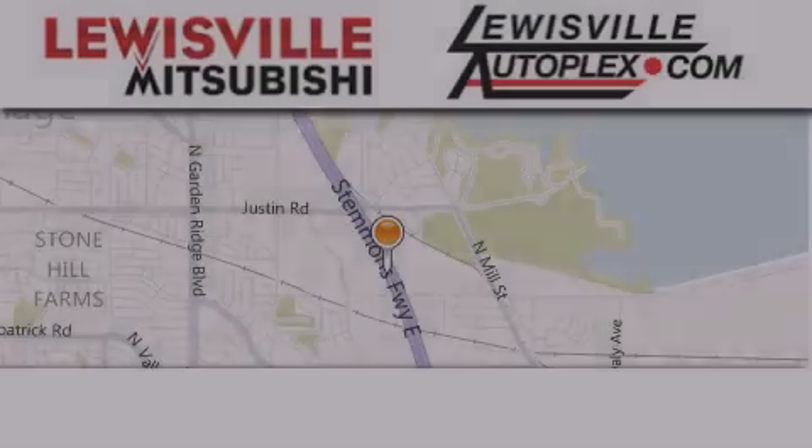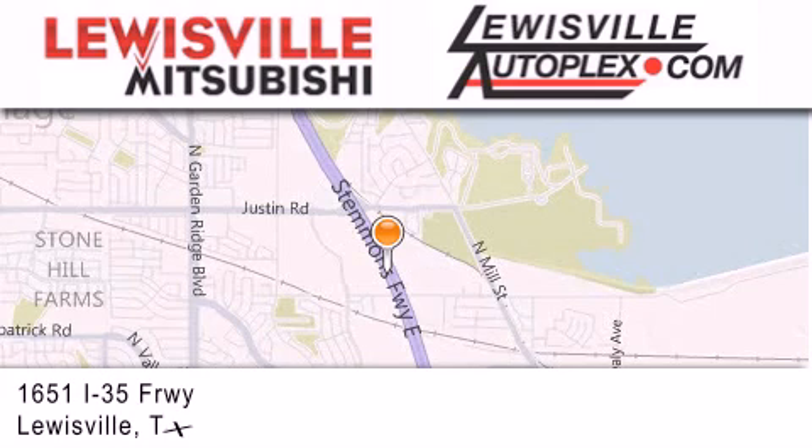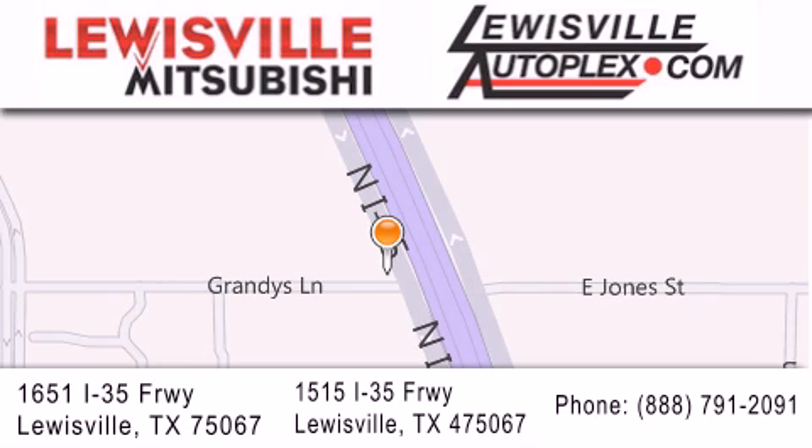Thank you for considering Louisville Mitsubishi and Louisville Autoplex for your next new or pre-owned vehicle. If you have any questions, please visit our website, give us a call, or stop by one of our dealerships. We are conveniently located in Louisville on Interstate 35 between Corporate and Business 121.